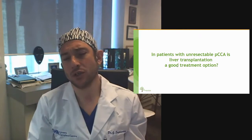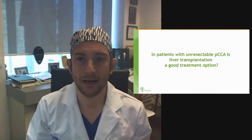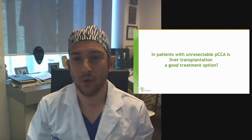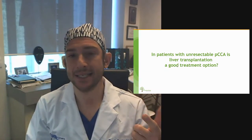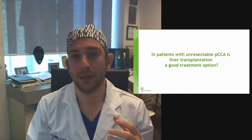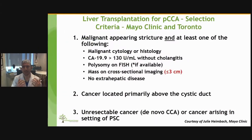The next question is: what about patients with unresectable perihilar cholangiocarcinoma, and is liver transplant a good treatment option for those patients? This can be unresectable due to location or due to underlying disease, and this applies when these tumors are confined to the liver or to the bile duct with no extrahepatic disease.